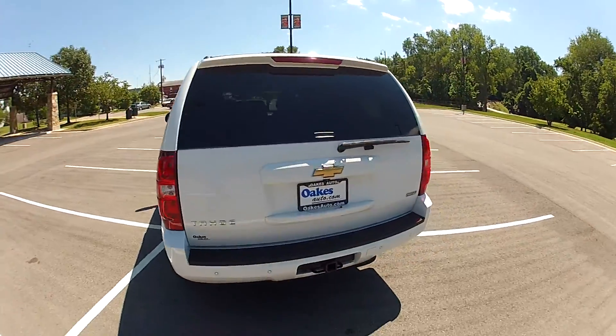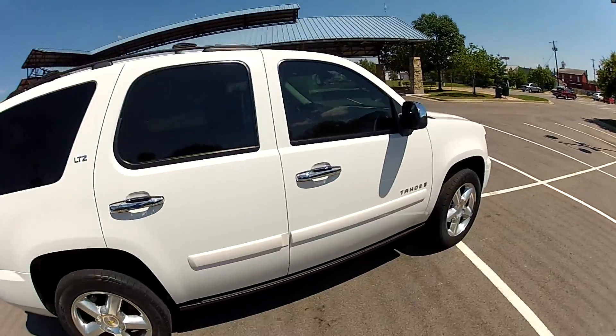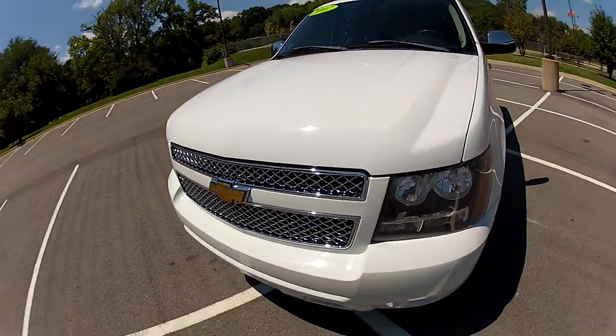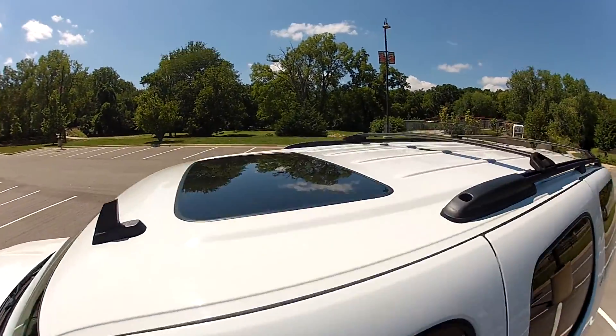This vehicle features three-row seating, four-wheel drive, and a 5.3 liter V8 engine. There's plenty of space for passengers and cargo as well. There's also a sunroof and roof rack.